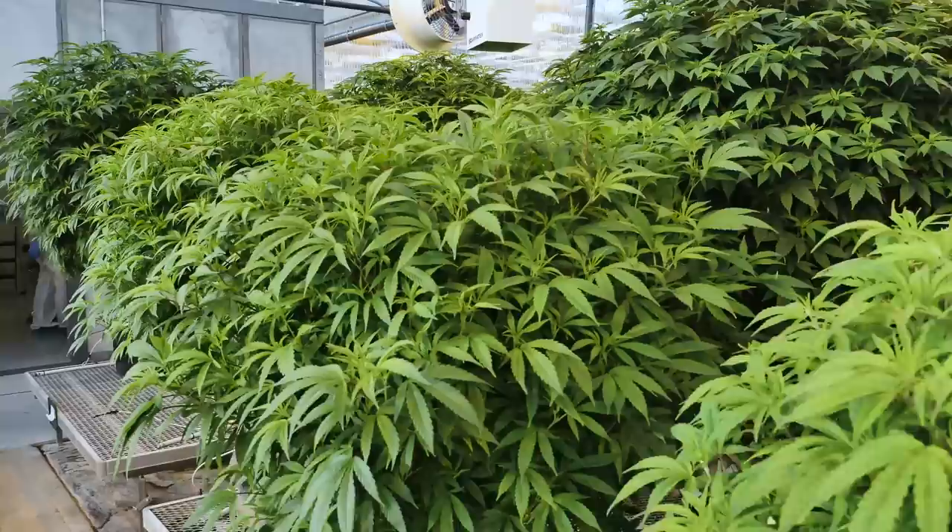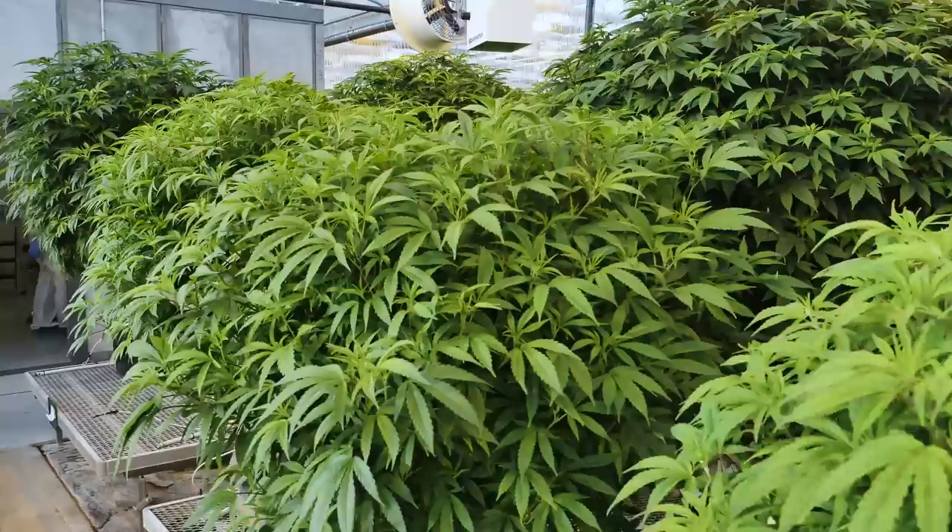I think our revenue will be 95 to 99 percent weighted towards adult use recreational, because we do expect some very significant contracts — first in the province of Quebec, and then of course in the rest of Canada.